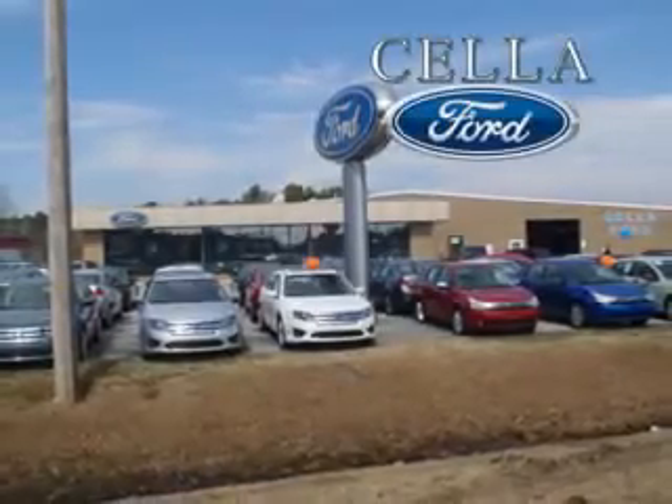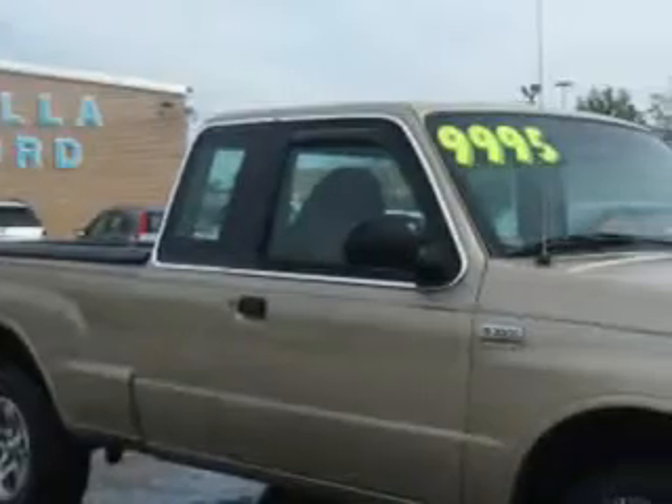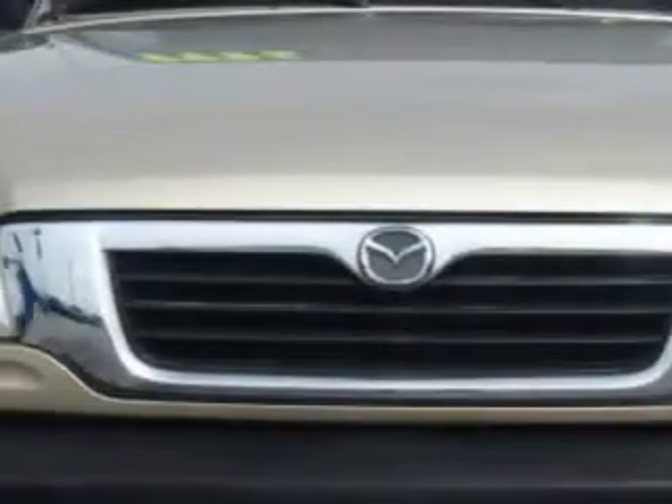Sella Ford, creating customers for life. Sella Ford knows you have more than just a car. You have a purpose for your vehicle.